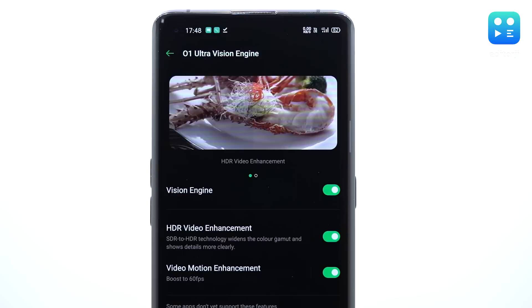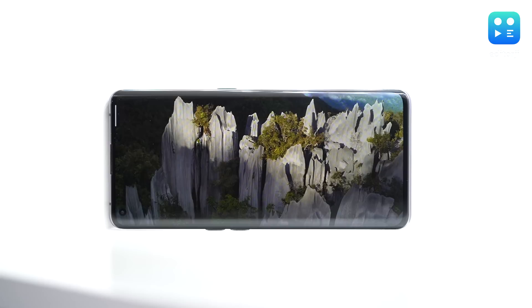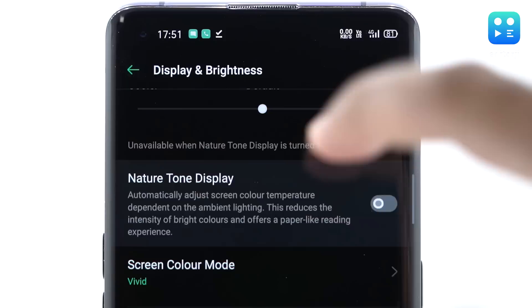There's also the O1 Ultra Vision Engine, which offers video enhancements like providing a wider color gamut to non-HDR content. It can also boost videos up to a smooth 60fps or even 120fps. While this system doesn't support all video content, it is supported by popular apps like YouTube, Netflix, Amazon Prime Video, and Tencent Sports. I'll be honest — I didn't notice a whole lot of difference with the system turned on while watching Netflix, but it's still good to have. The Find X2 Pro also gets a 240Hz touch sampling rate, so not only will this screen give you maximum frames while gaming, but also the quickest response times. DisplayMate rated this screen an A+, its highest grade.